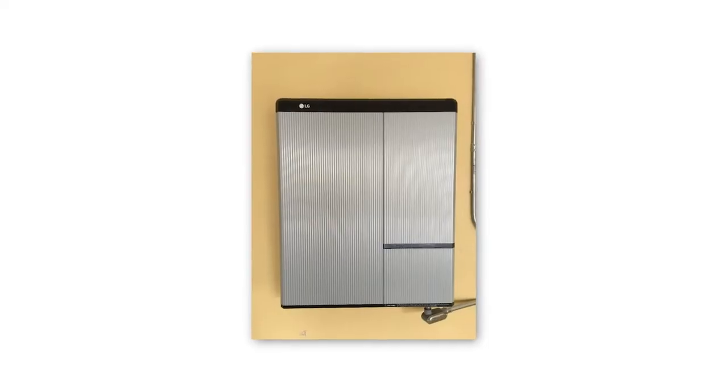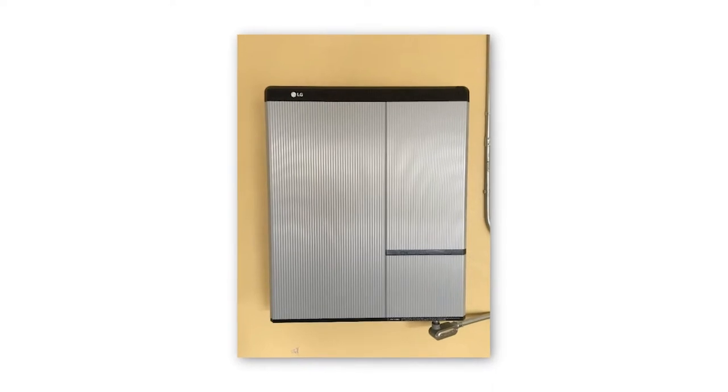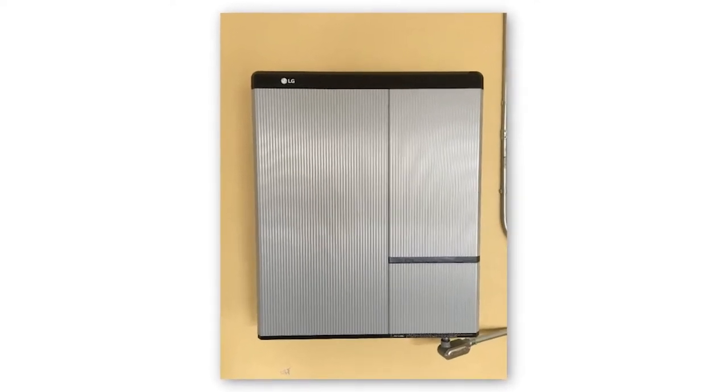When you purchase a generator, you need to buy fuel, perform monthly and annual maintenance, and replace the generator at the end of its lifespan. On the other hand, battery backup systems pair with solar energy systems to create a renewable power source. Over time, this can save you thousands of dollars on your electric bill.